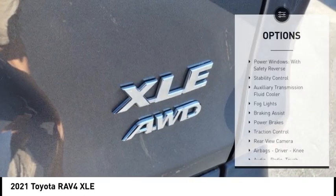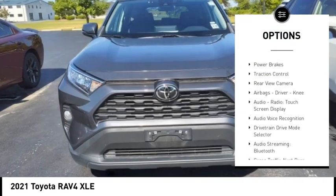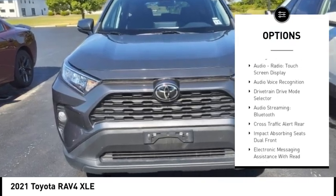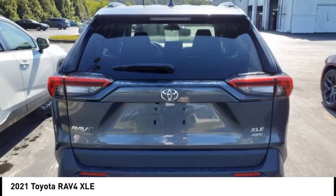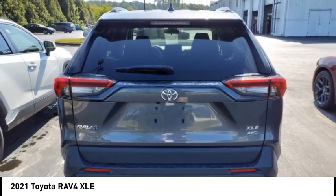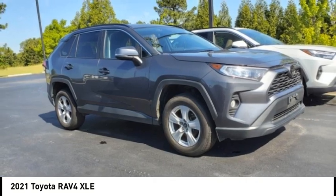Here are some of this vehicle's great options: power windows with safety reverse, stability control, auxiliary transmission fluid cooler, fog lights, braking assist, power brakes, traction control, rear view camera, airbags, driver knee airbag, and an audio radio touchscreen display.